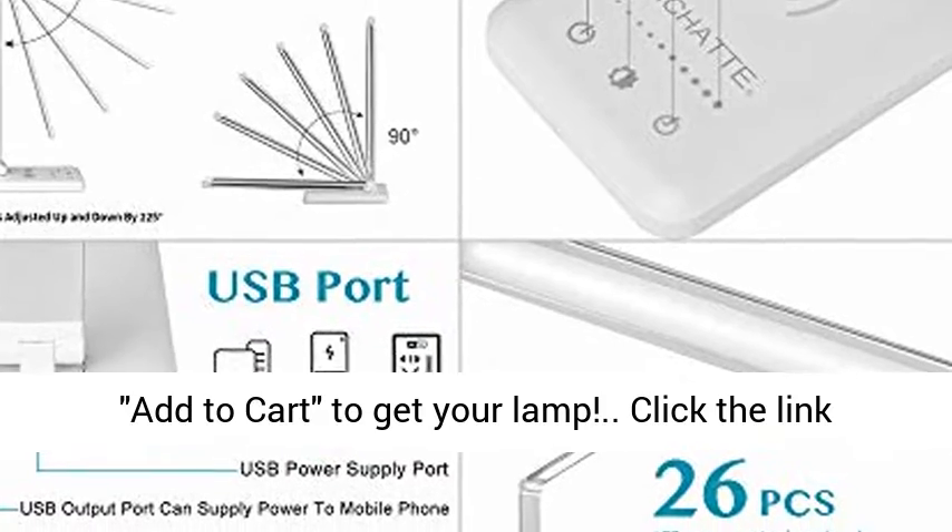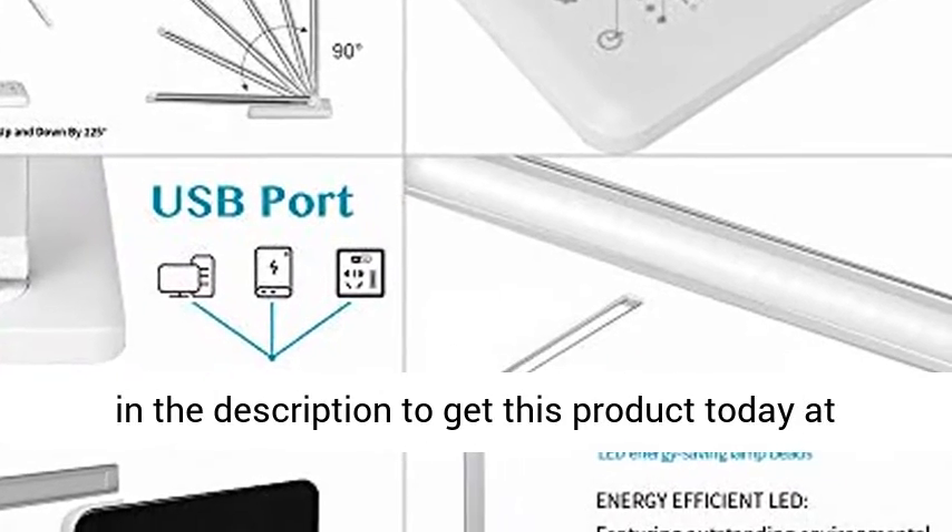Click add to cart to get your lamp. Click the link in the description to get this product today at the best price.